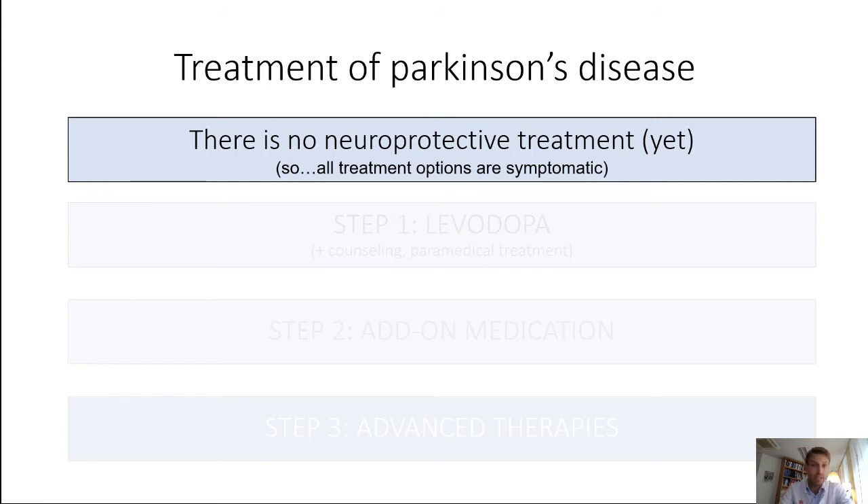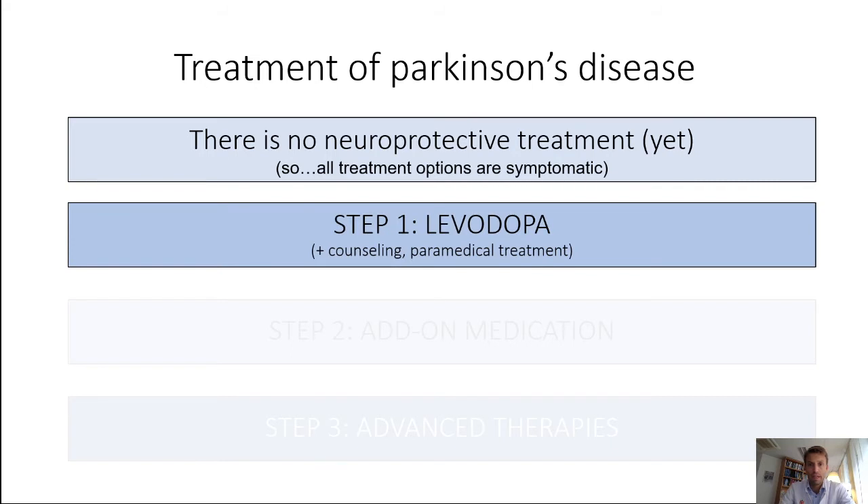Parkinson's disease hits the brain and the body in many different parts and gives many different symptoms, but most of the treatments we have are catered towards the motor symptoms of PD. So I'll be discussing that first. Step one is adding the substance that's missing: levodopa.